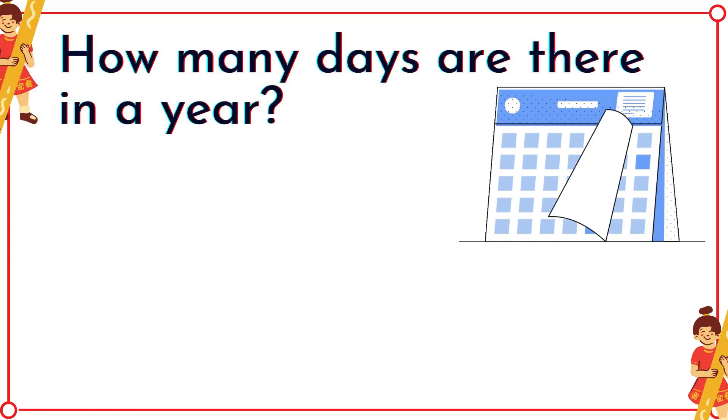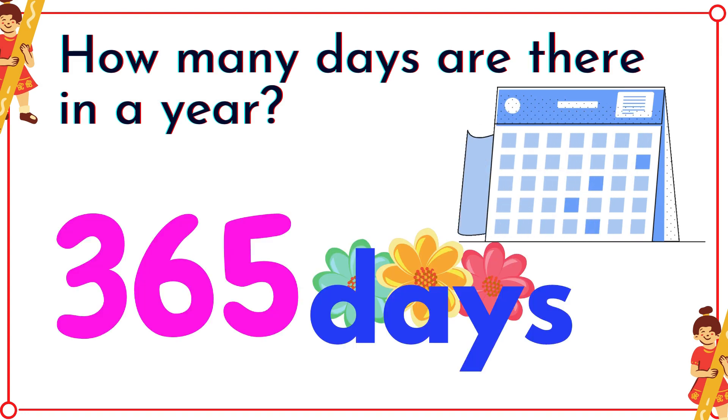How many days are there in a year? Three hundred sixty-five days! Good job, guys!